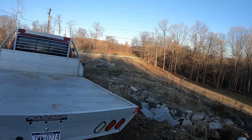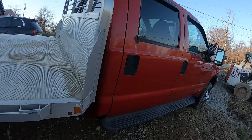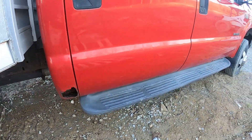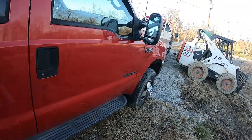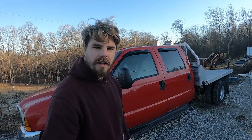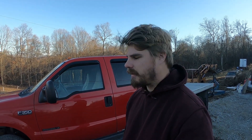Coming around to the passenger side here, basically the same thing. Typical body damage — some cab corners, the rocker panels are getting rusty, and the running boards are a little bit loose. It does have locking-in hubs rather than the factory vacuum, from what I'm told. This is my first Power Stroke, so I'm still learning about it, but hopefully those locking hubs will be a little more consistent and reliable than the vacuum setup.